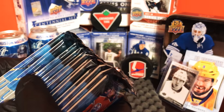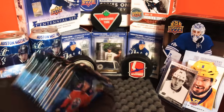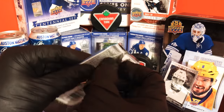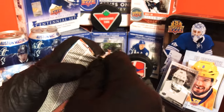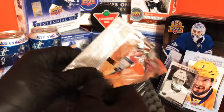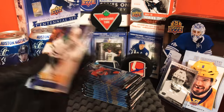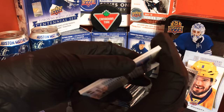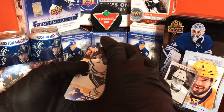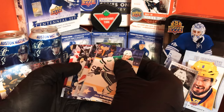One, two, three, four, five, six, seven, eight, nine — twelve packs there. These feel a lot thicker than the other ones. I gotta read the packs after to see how many cards are in each. There's a lot more in there. We got a Young Gun — I see it, I see it!